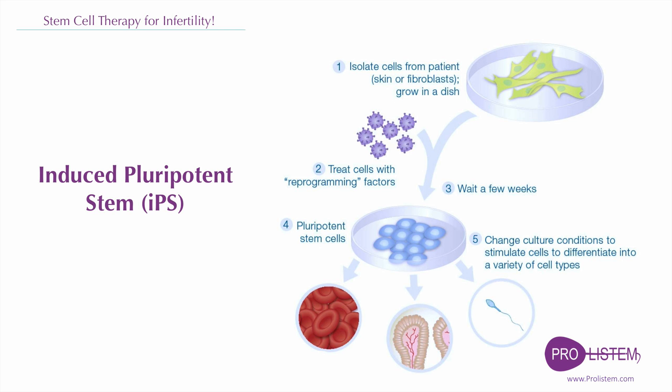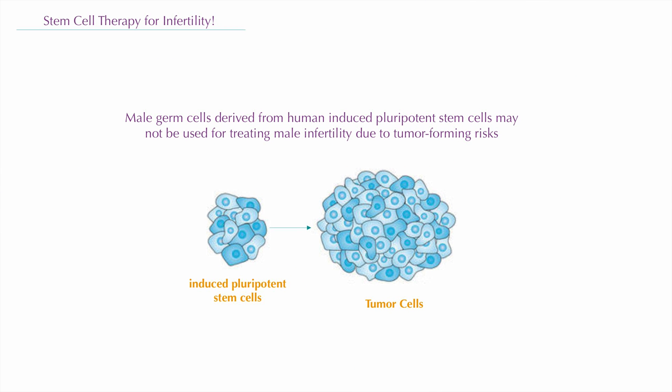Male germ cells derived from human induced pluripotent stem cells may not be used for treating male infertility due to tumor-forming risks, which might result from cancer formation risks and their genetic instability. Therefore, more attention has been paid to generating male gametes from human spermatogonial stem cells.